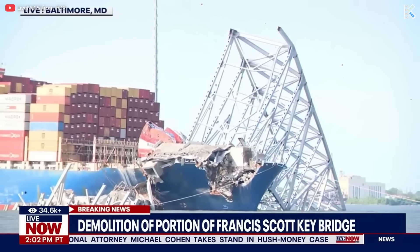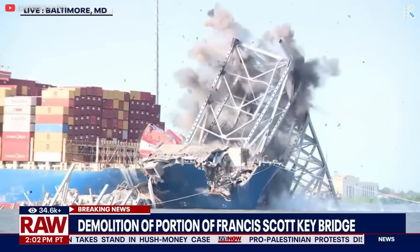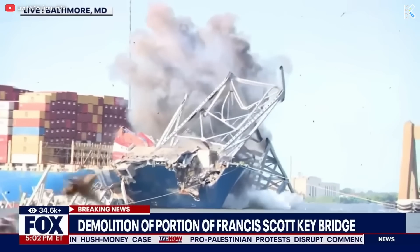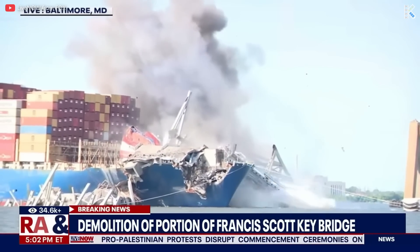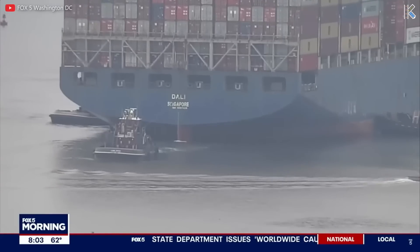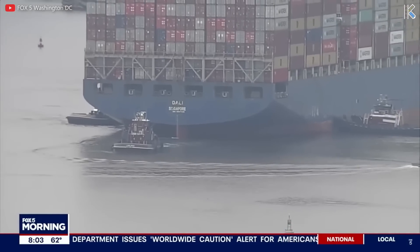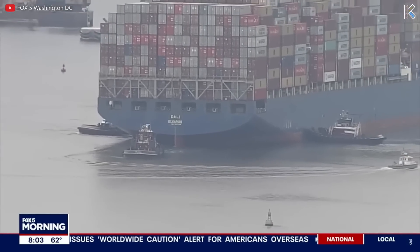On May 13th, explosives were used to remove a part of the bridge span resting on the Dali's bow. The ship's hull remained intact below the waterline, which was very helpful during the salvage efforts. By May 20th, the Dali was freed from the wreckage, pulled from the mud, and moved away from the bridge, which marked a significant milestone. And finally, on June 10th, the channel officially reopened.